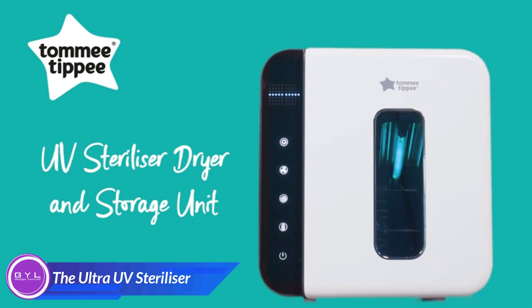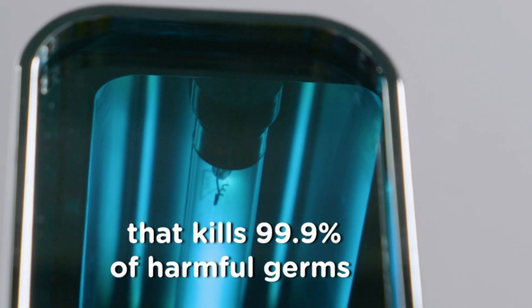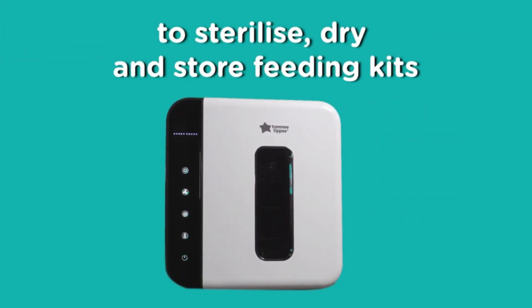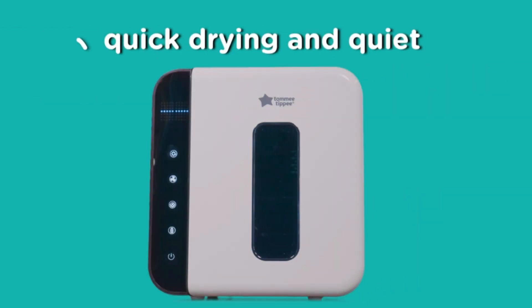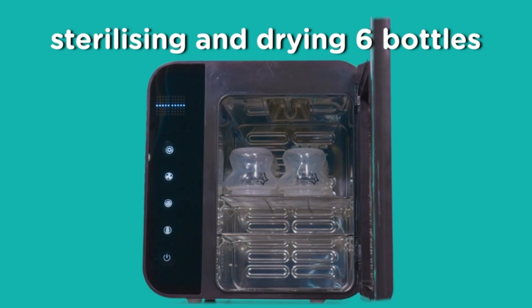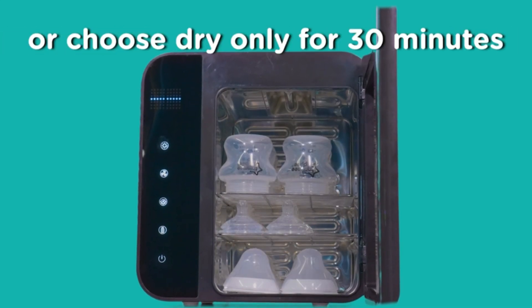This isn't just any sterilizer. It's a sterilizer that uses UV light to eliminate 99.9% of harmful bacteria, so you know your baby's things are safe and clean. And the best part? No water, no chemicals — just pure, natural sterilization. It has the ability to sterilize and dry six clear bottles in 60 minutes, or dry only in half the time.